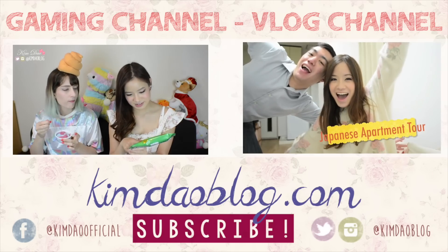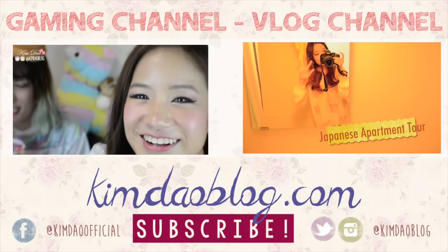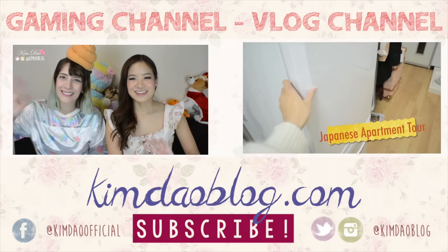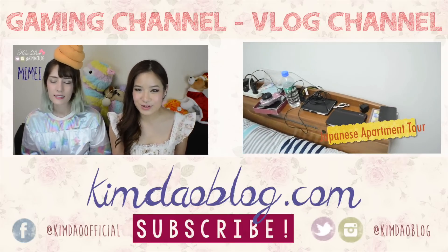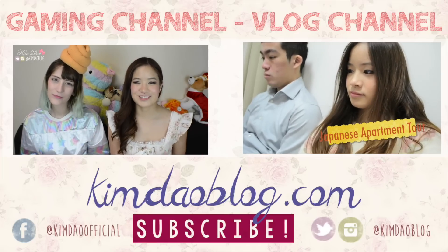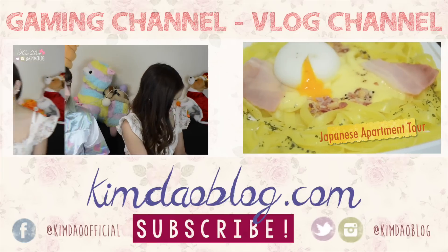Thank you so much for watching — that's it for this video. It was so fun eating all these. There were some very interesting flavors and some really nice ones as well. Check out Rachel's channel for her Japan vlogs. Thank you so much for watching and we'll see you guys in the next video. Bye!